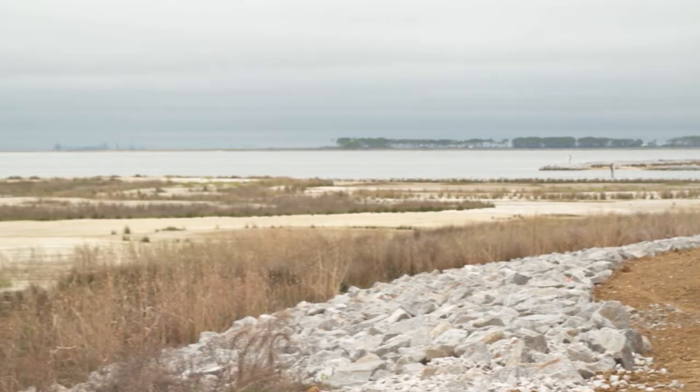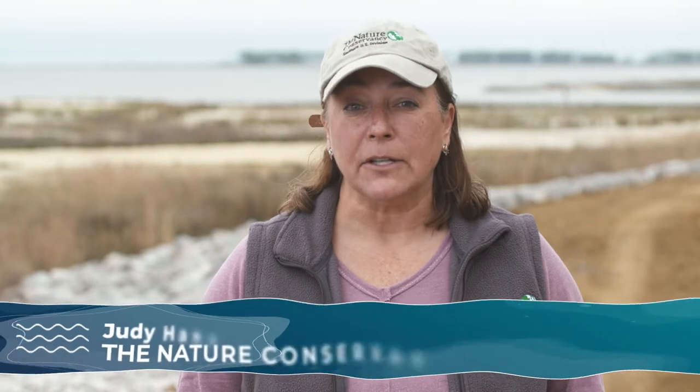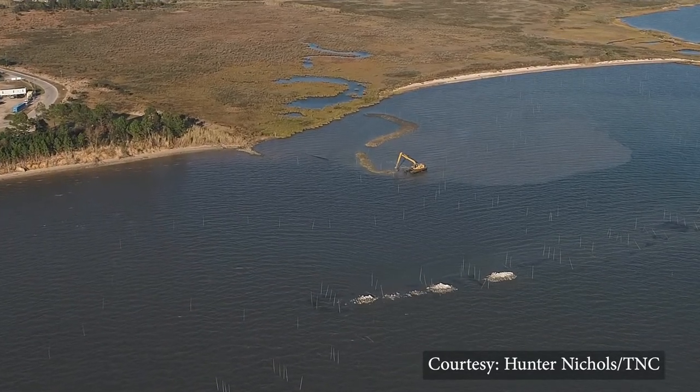This is the only boat ramp in South Mobile County for the people of the bayou. We noticed there had been a lot of erosion and we needed to figure a way to shore up the port as they enter, as well as providing extra habitat for the fish, crabs, and fin fish that live here.